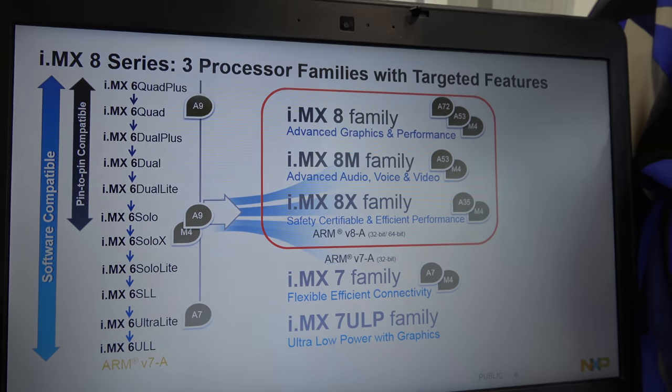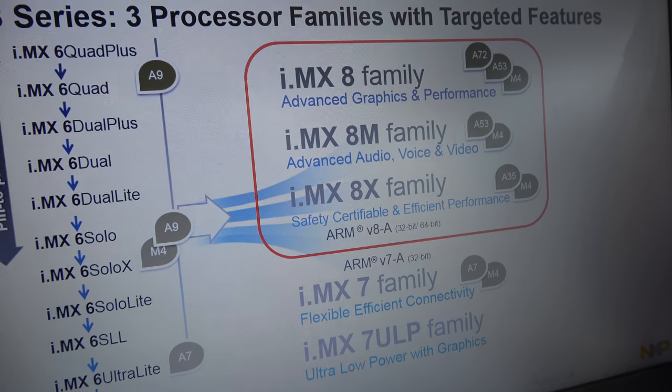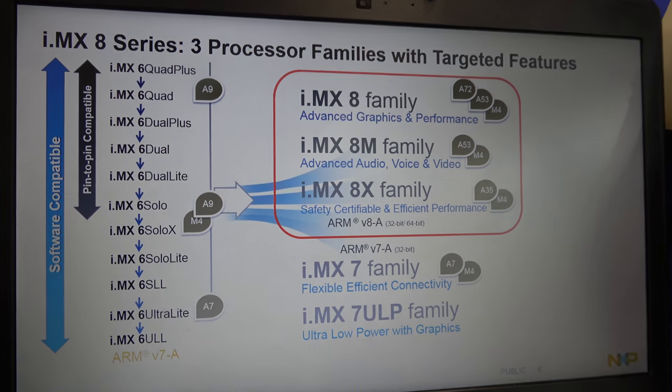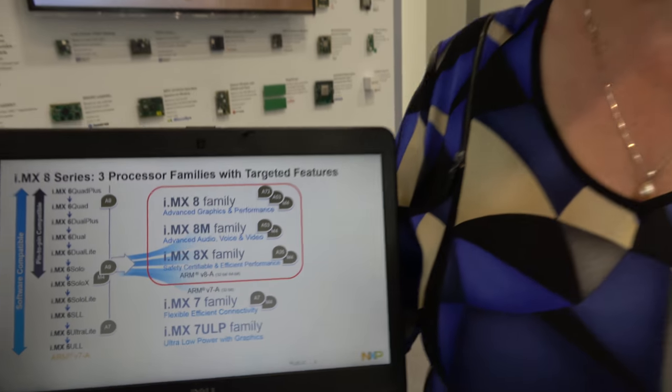In the series, we have three different families. There's the 8 family, which is the largest one — really geared towards graphics and high-performance applications, things like vision and automotive applications. We also have the i.MX 8X, which is about 70% hardware reuse between the 8X and the 8 for similar applications, so you get a scaled-down version. And then the 8M, which we have actually launched now and is shipping, geared very much towards multimedia, industrial, control, and computing applications.